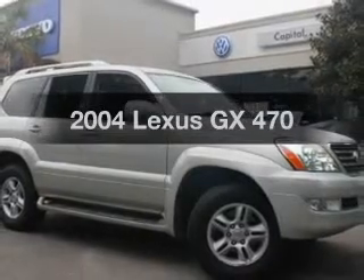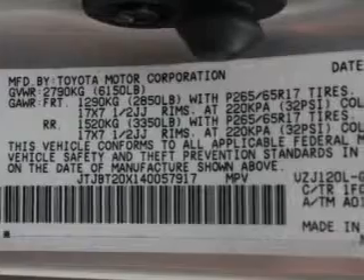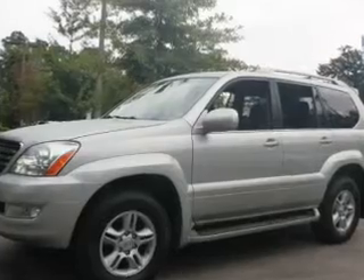Introducing the 2004 Lexus GX470. This is the set of wheels you've been looking for, with a powerful eight cylinder engine. The powertrain includes four wheel drive driven by a five speed automatic transmission.